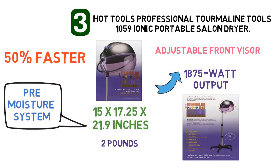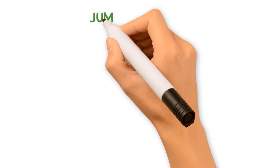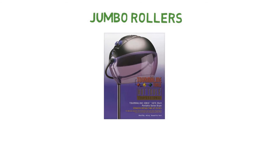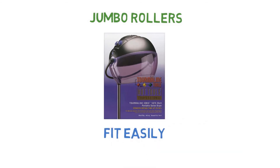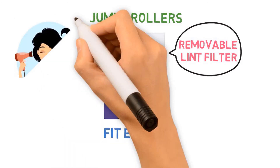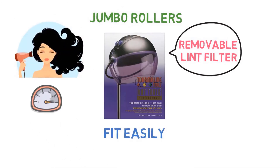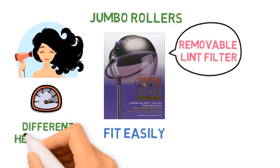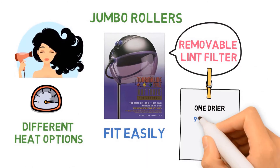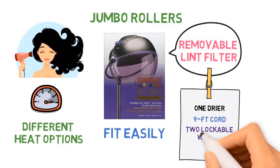The adjustable front visor and large adjustable bonnet can accommodate even the jumbo rollers. The telescoping stand is adjustable in height to fit different types of chairs and body positions. The dryer also features a removable lint filter for easier cleaning. You can customize your hair drying experience with two speed controls and up to four different heat options. The package includes one dryer hood with a visor, a 9-foot cord, two lockable wheels for stability, and legs removable from the base for compact storage.